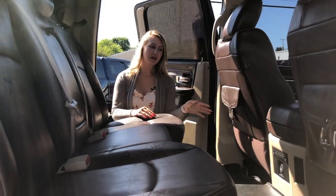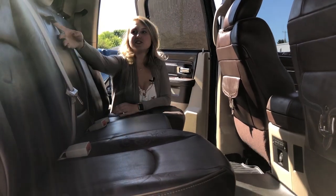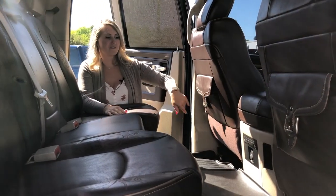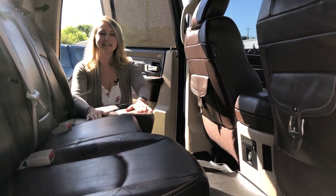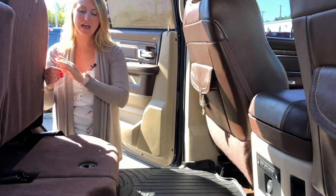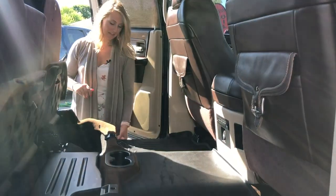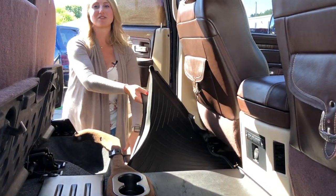In the back of this truck it is a crew cab, so you do have tons of space. You do have your fold down armrest with a couple cup holders in it, and lots of storage in the back of the front seats. These back seats are heated. You can flip them up and there is additional storage underneath and a sub on that side, and even more storage in the RAM bins underneath.